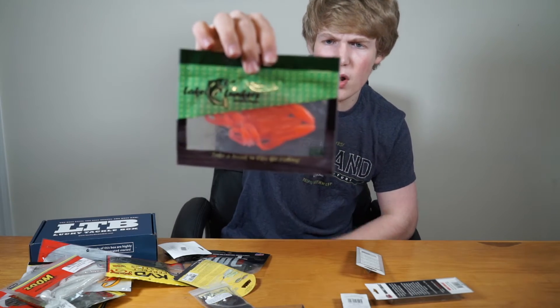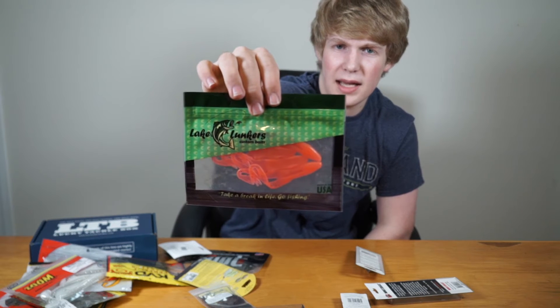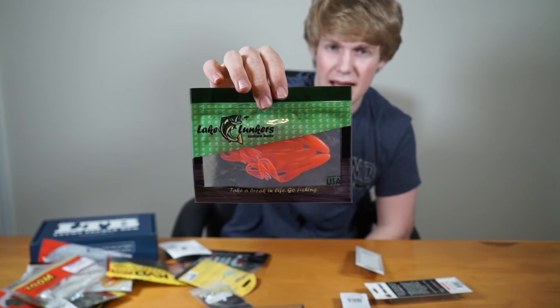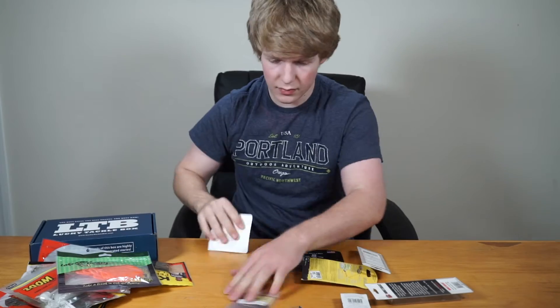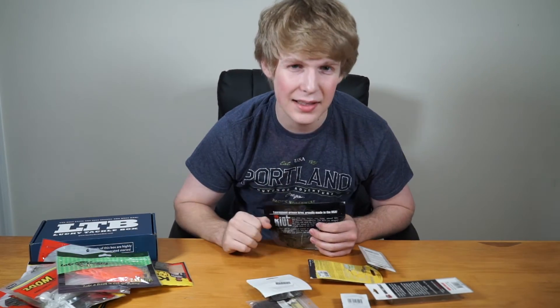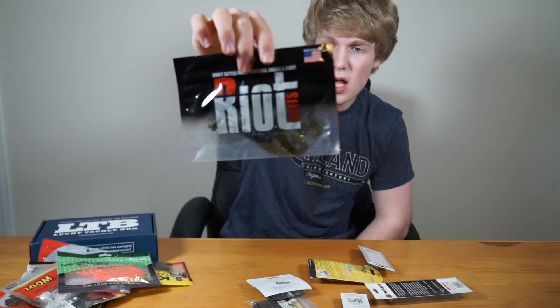Next we're going with Lake Lunkers custom baits — these are topwater frogs. You cast them out, reel them in, and they glide across the water. If you're fishing around lily pads, these are absolutely perfect.